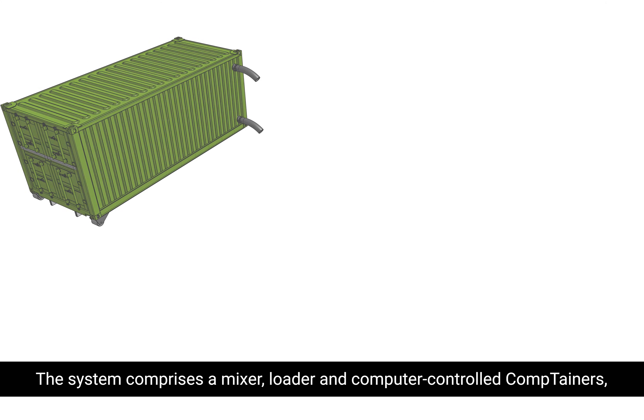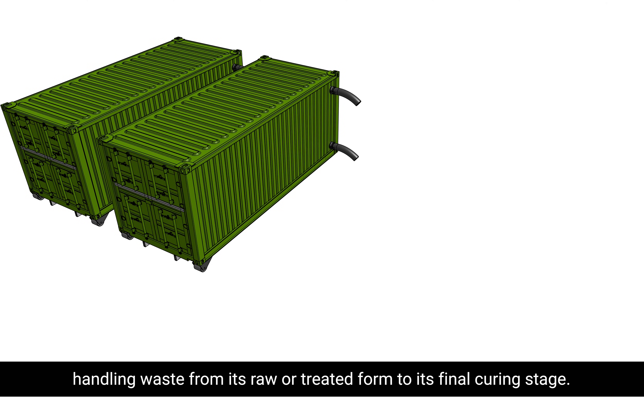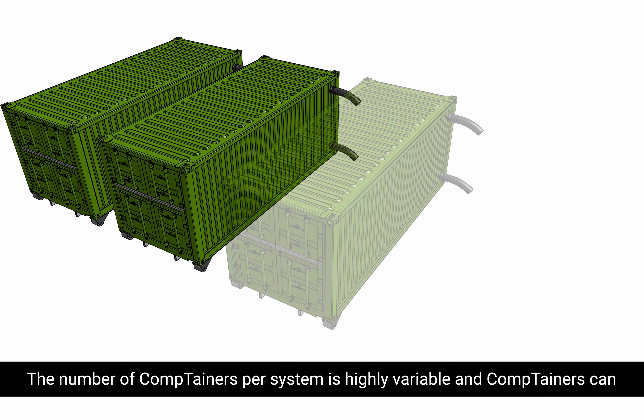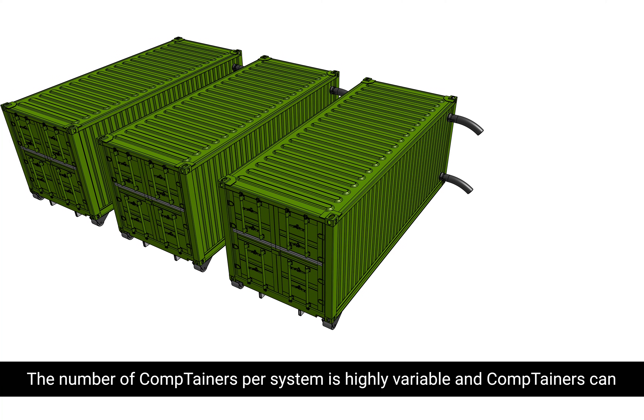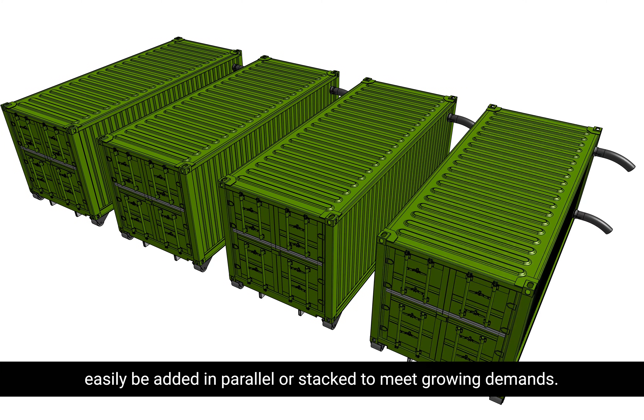The system comprises a mixer, loader, and computer-controlled containers handling waste from its raw or treated form to its final curing stage. The number of containers per system is highly variable, and containers can easily be added in parallel or stacked to meet growing demands.